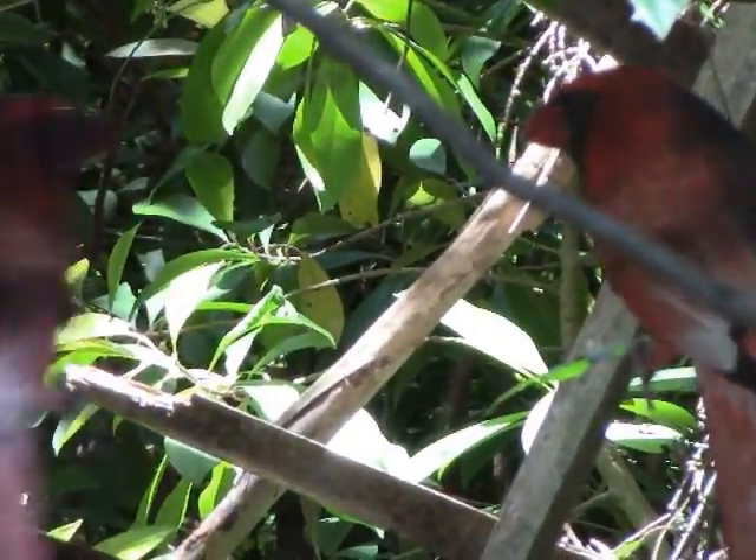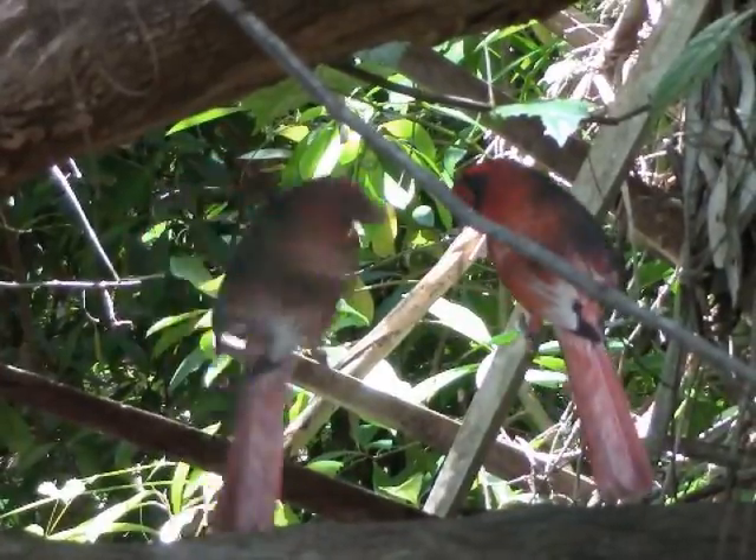A territorial bird is heard repeatedly challenging another, calling out challenges back and forth — an example of males chasing each other from an area.